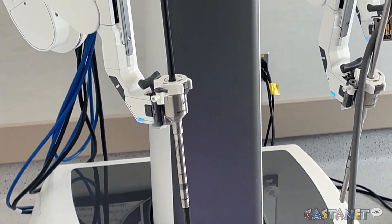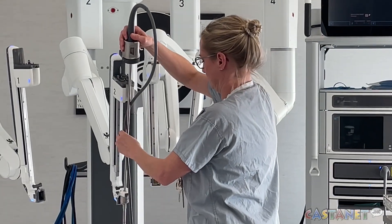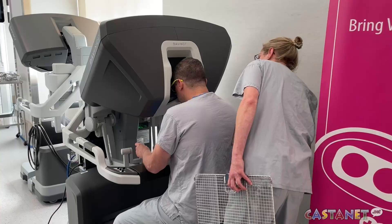Nicknamed Vinny, the system is not a replacement for human hands — it just makes surgery easier and less invasive. Instead of having the instruments we do now, which are essentially sticks with scissors or graspers at the end — a straight stick you can move around and open and close the tip —